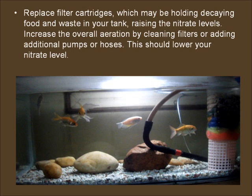Replace filter cartridges, which may be holding decaying food and waste in your tank, raising the nitrate levels. Increase the overall aeration by cleaning filters or adding additional pumps or hoses. This should lower your nitrate level.